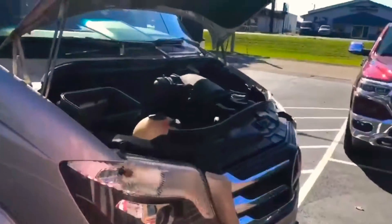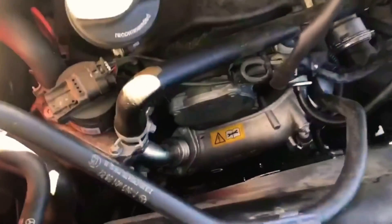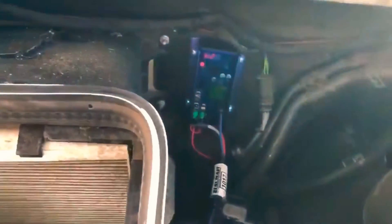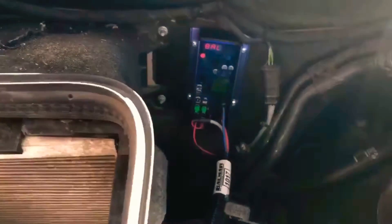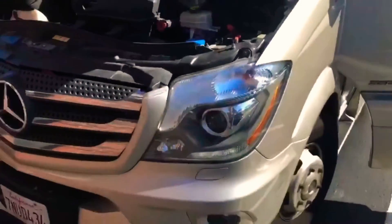We went ahead and put a brand new under-hood generator slash Nation's high-amp alternator under the hood, put on new belts, a new tensioner, and installed the Ball Mark charger. These are the batteries he has, which he's planning on replacing with lithium, so now he can program his voltage settings and get everything set up.